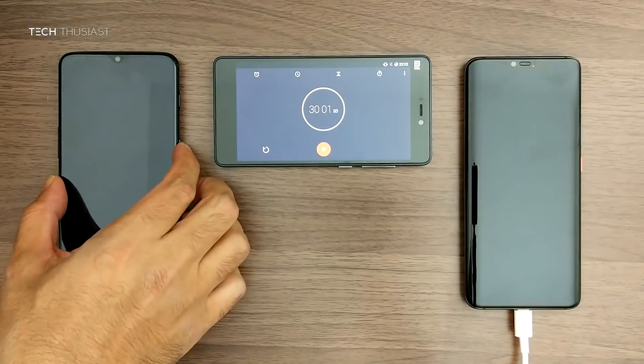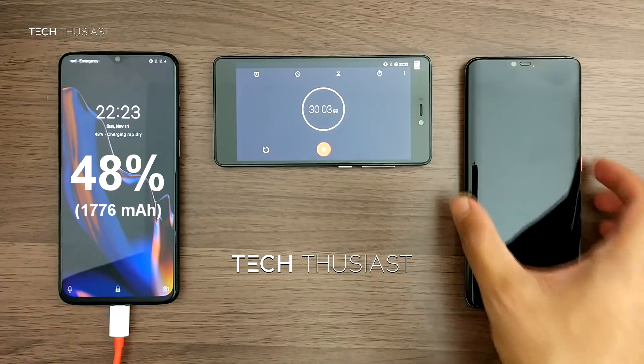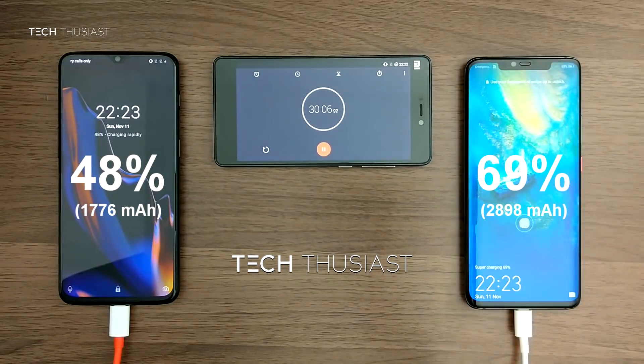Half an hour later the OnePlus 6T is at 48% and the Mate 20 Pro is at 69%, which is a 21% lead.